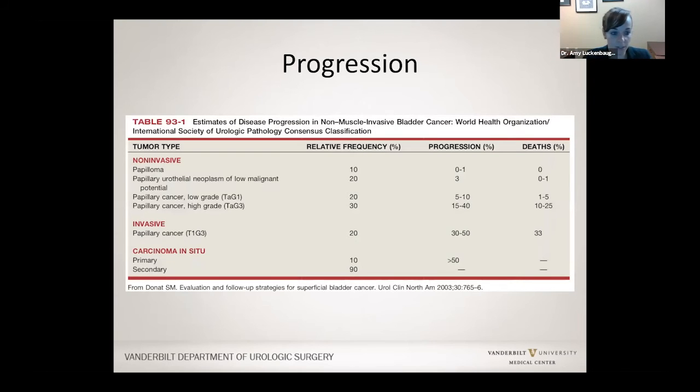This table shows the chance of progression — growing deep into the wall. For low grade tumors, progression is only around 5 to 10%, so it's pretty uncommon. Whereas for high grade tumors, even if it is stage TA only in the lining, there's about a 15 to 40% chance it could grow deeper, and so high grade tumors we tend to treat a little more aggressively.